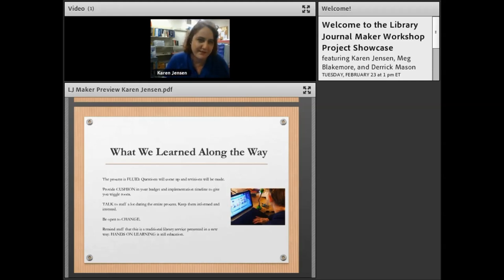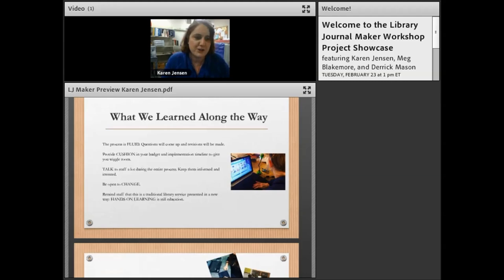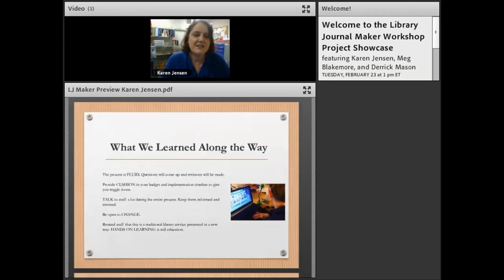It was more like February of this year that we finally got everything ready and opened. We also talked a lot about staff buy-in — in fact, one presenter in the workshop did an entire session on getting staff buy-in, which was phenomenally helpful because there was some resistance to the change. Reminding staff that making is an actual traditional library service — we've always done craft programs and small robotics programs — and that it still supports education, which is the mission of the library.